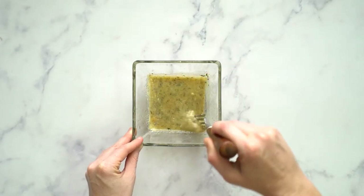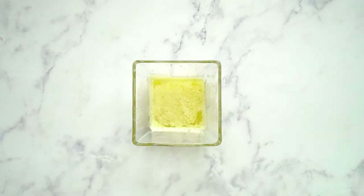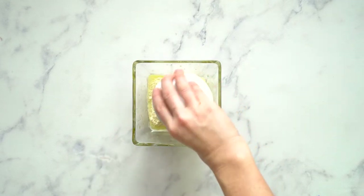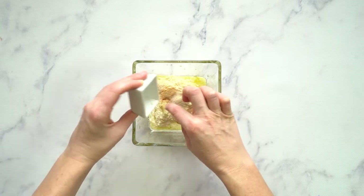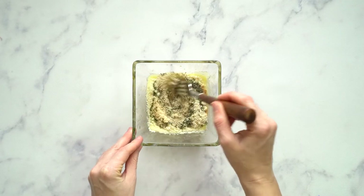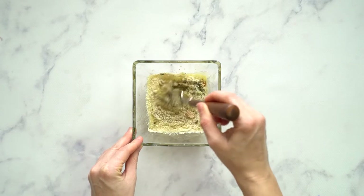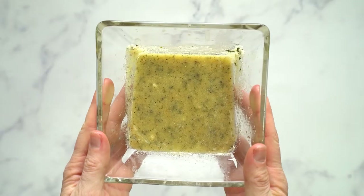While the wings are cooking, we're going to prepare the garlic parmesan glaze starting with some melted organic butter, organic parmesan cheese, garlic powder, onion powder, minced garlic, dried parsley, and some sea salt and pepper. Go ahead and mix that all together. And as always, all of these recipes in the video will be on my blog — I'll link that in the description box below.